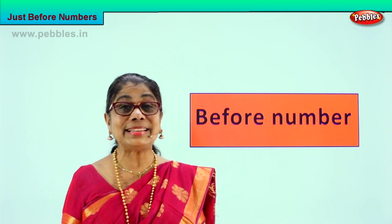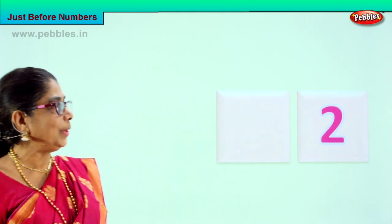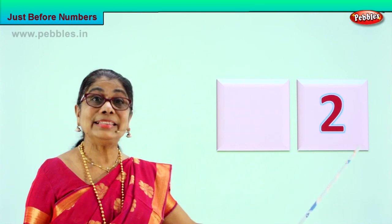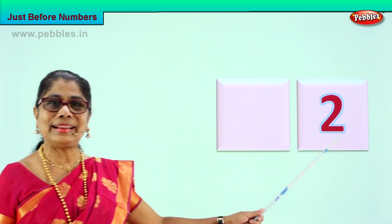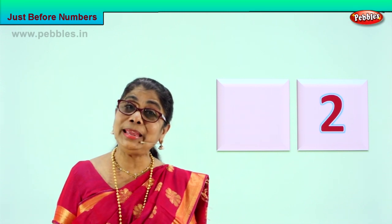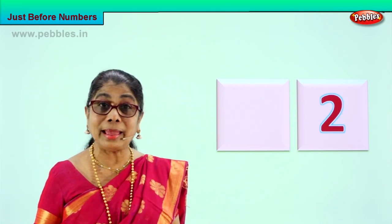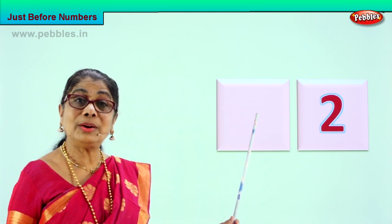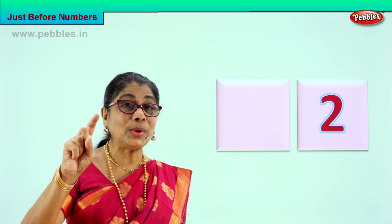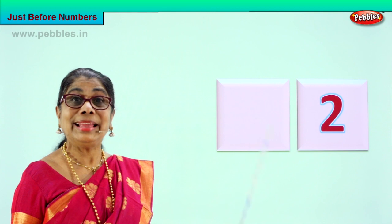Let's look at our first exercise. Look at the number — what do we have here? Look carefully. What number is this? Two! Very good. You learned to recognize the number two. Excellent! Take your fingers — can you count for me? One, two. What number is this? Two. Now, what number will come before number two? What did your fingers say? One, two.